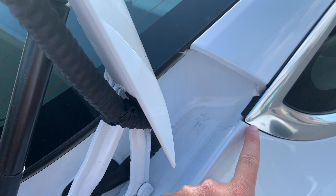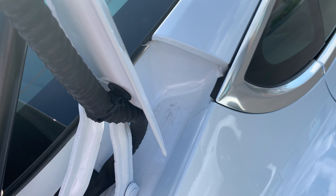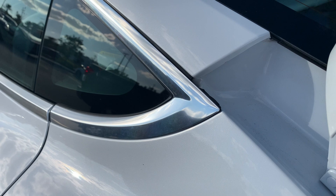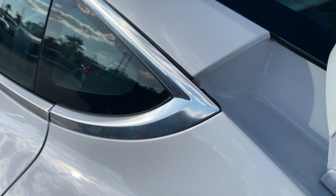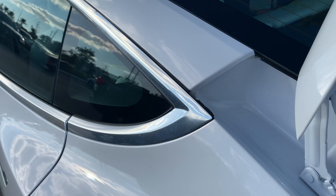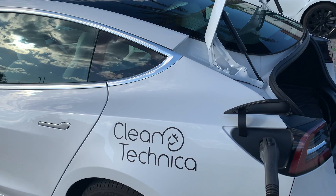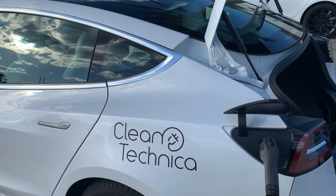One of the only minor things I've had fixed is the chrome trim. On one side it's even with the car, nothing to notice. But on the other side it had gotten a little bit off alignment — a small gap there. When I went to the service center to have my tires rotated, I asked them to look at it, and they just basically stuck some kind of black glue in there. Otherwise, I don't have any trim or quality issues — nothing really notable.